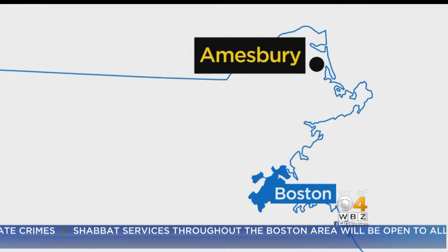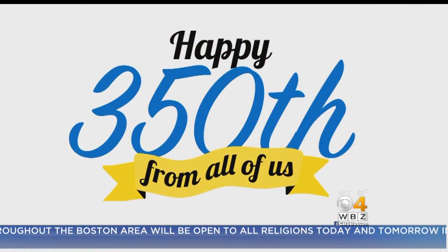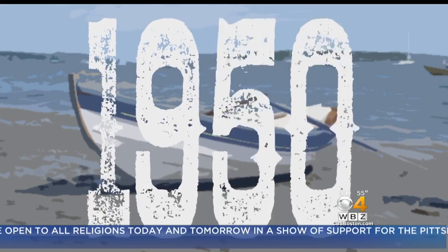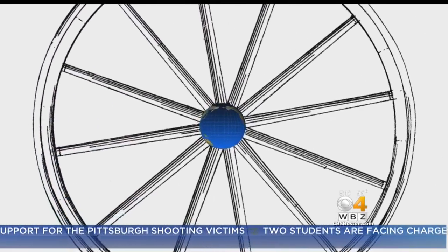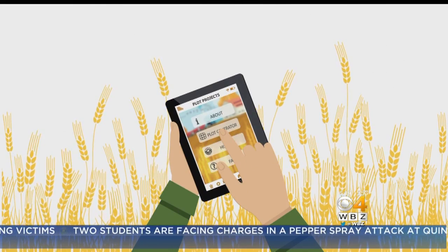It happens here in Amesbury — celebrating its 350th birthday this year, it's one of the oldest towns in America. Farming is also an important part of this community's past, and one local farmer is looking to take it into the future.